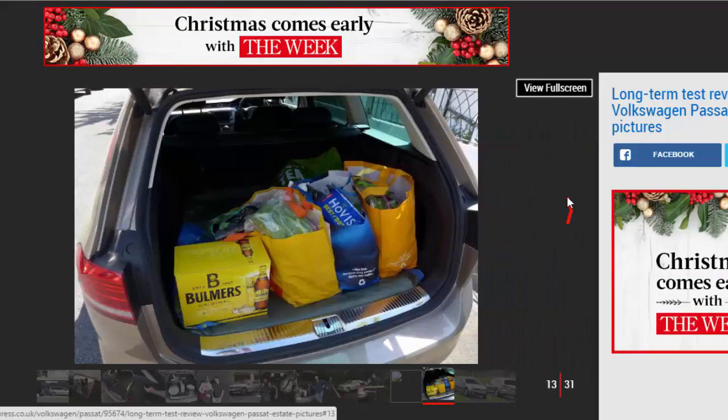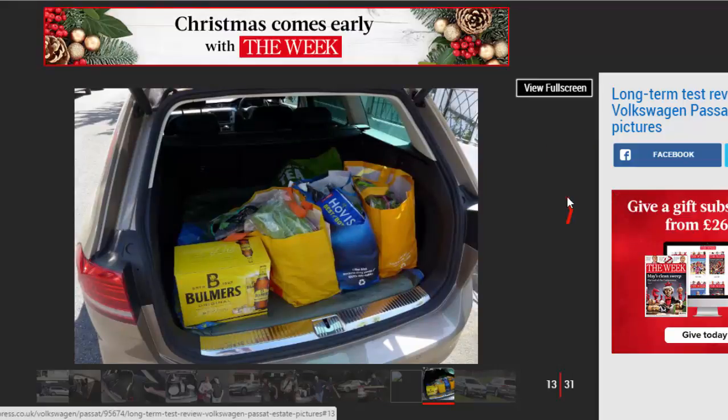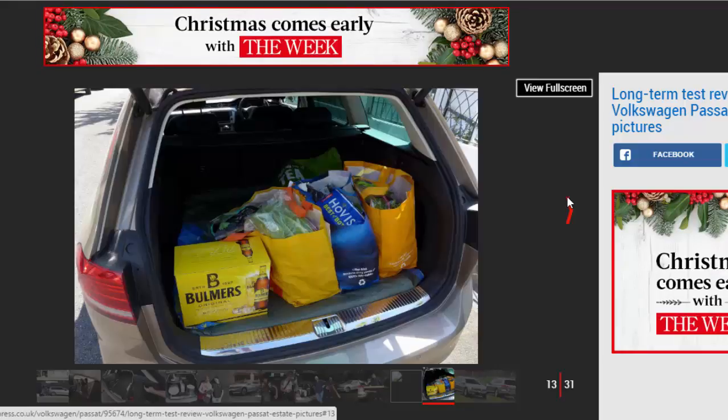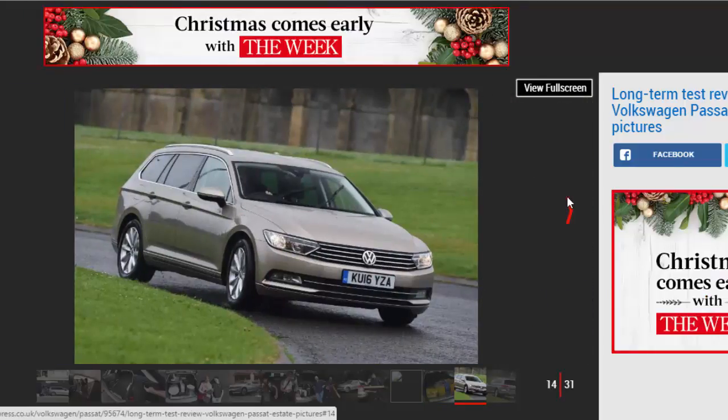There's no denying that all this makes life easier. But as a reasonably young, fit, 6-footer who drives carefully, I would probably save myself the cost on that option — although I expect some Passat drivers would absolutely love it.